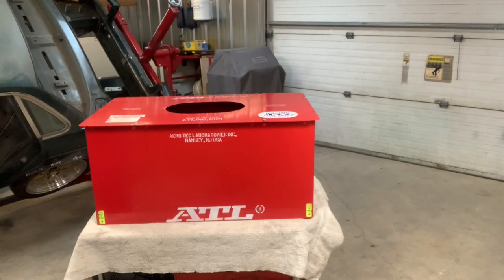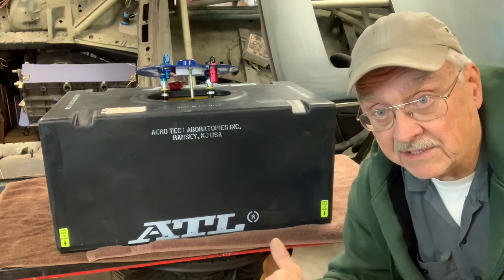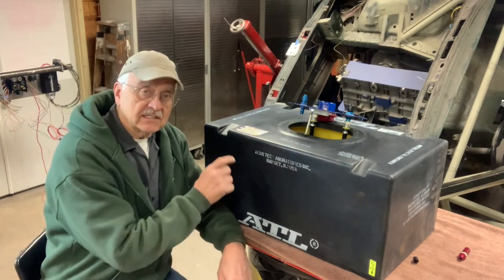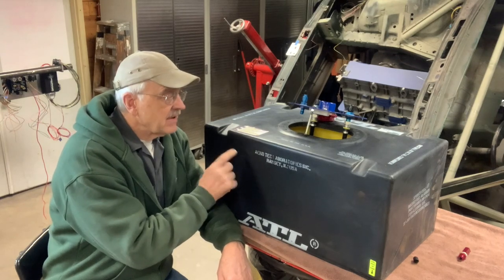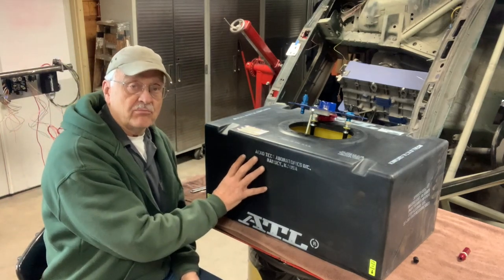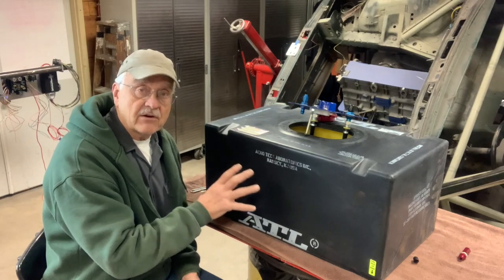So what is a fuel cell? Well, a fuel cell is a high-strength fuel tank that most sanctioning bodies require in order to participate in their events. Its primary function is safety. When most people think of a fuel cell, they think of the big red can in the back of a race car, but the fact of the matter is that's just the tip of the iceberg. This is actually the fuel cell — it's what's inside that counts. The container here is made out of a very heavy-duty puncture and abrasion-resistant plastic that will withstand a tremendous amount of impact, resist penetration, and is a very tough, reliable container.